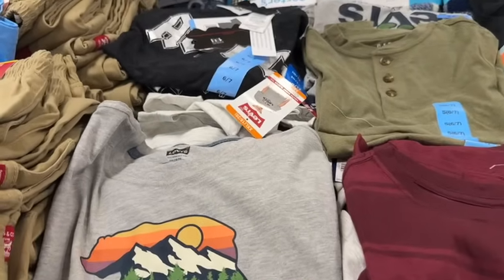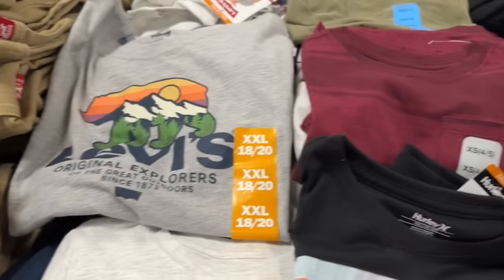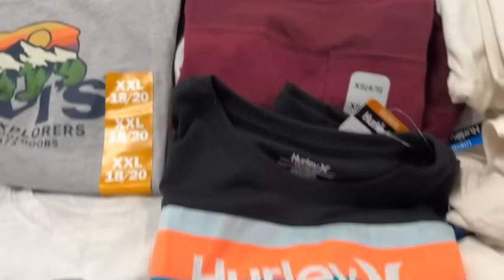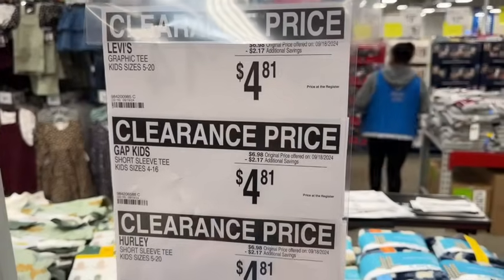They have Levi's graphic tees in kid sizes for $5.20, Gap Kids short sleeve tees in kid sizes for $4.16, and Hurley short sleeve tees in kid sizes for $5.20. Any of these tees: $6.98, save $2.17 — $4.81.